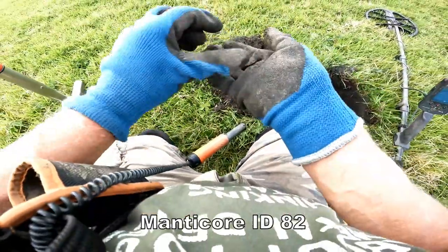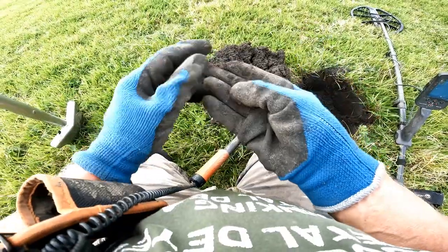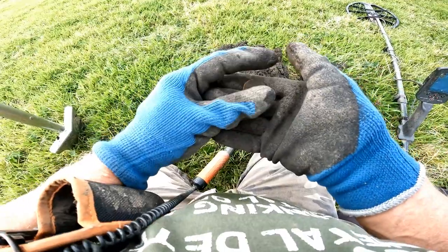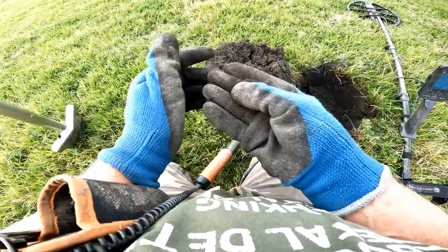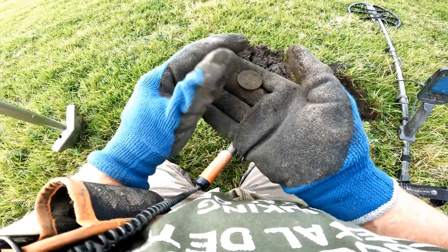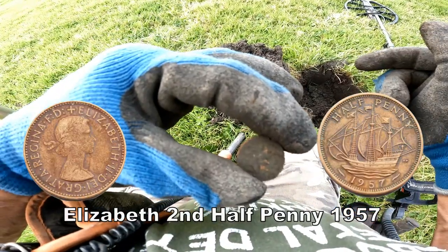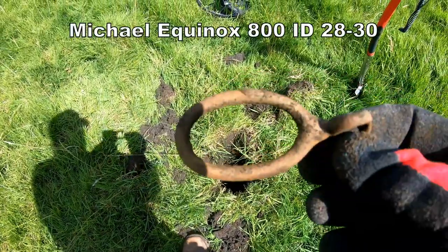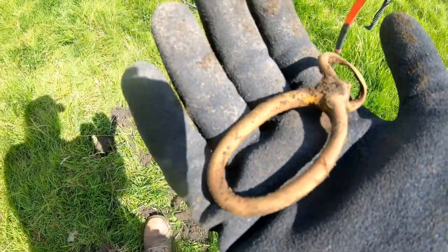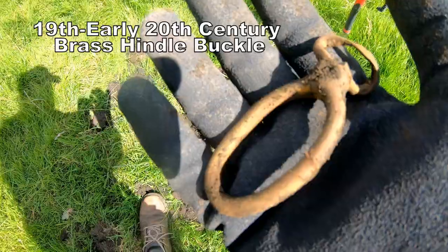Oh, it's a coin! I don't know what it is. I think it's Elizabeth the second halfpenny. Massive target, and I don't quite know what that is - some kind of brass buckle. But it's lovely. That was a 28 to 30 on the Equinox 800.